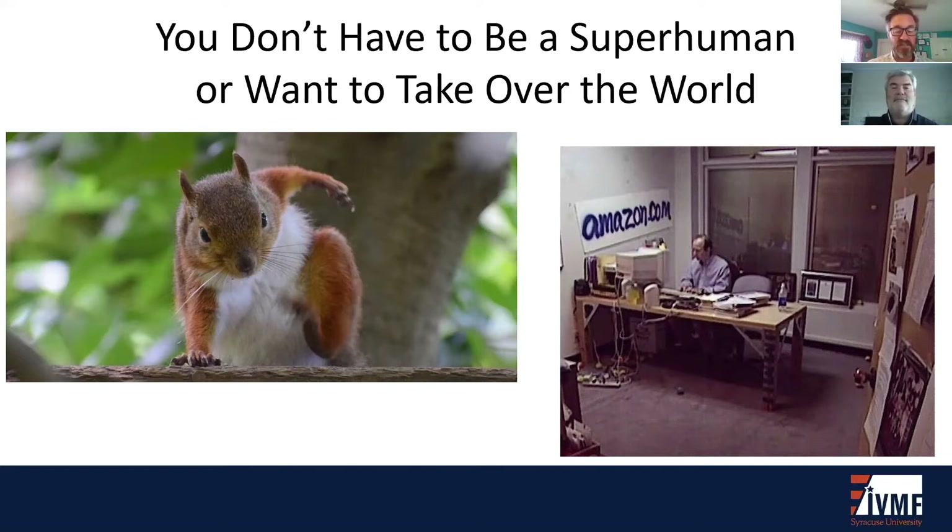Most of these notions of entrepreneurs are at best partial truths. You don't have to be superhuman or want to take over the world like Jeff Bezos starting Amazon to start a business. Many business owners work hours that fit and work for them. Profitable businesses allow owners to hire others, and many small businesses don't require working 12 to 16 hours a day, six days a week. Jeff Bezos graduated from Princeton, worked at a hedge fund prior to starting Amazon, was loaned $300,000 from his parents, and received crucial support from his then-spouse when he quit his day job to start Amazon.